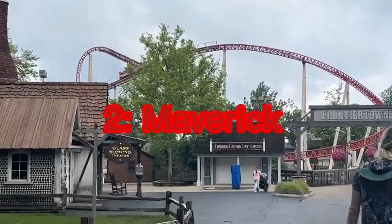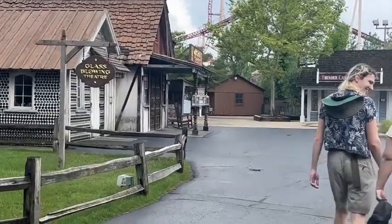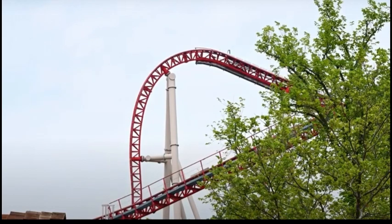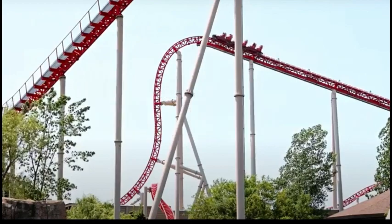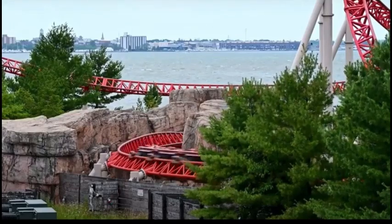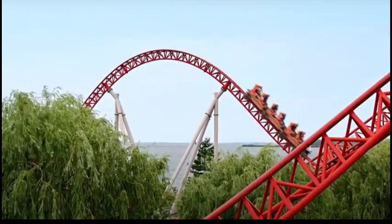Now we're going to Millennium Force's northern neighbor: Maverick. Maverick is an intense ride, and the stengel dive after the first drop is a great moment for me. The second launch packs a punch. Maverick is also super smooth, and it's my favorite roller coaster built by Intamin. The two stangle dives are a high lateral moment and might be even too intense for me. The two airtime hills are also elite, but the capacity isn't the best. The first drop is a lot of fun.